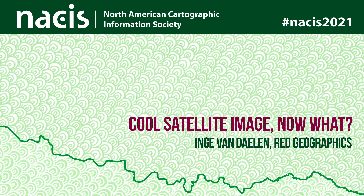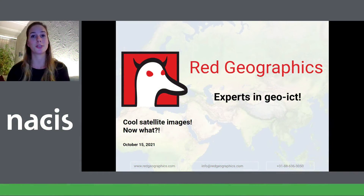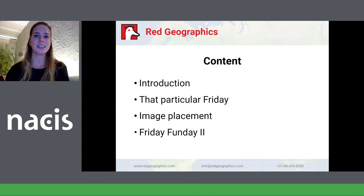My name is Inge and I work for Red Geographics in the Netherlands. Today I'll be talking about how a fun tutorial became our side business. First, I'll give you a short introduction into my background and history with Red Geographics, then I'll talk about what started all this, how we went about it, and where we are now. I do want to add a disclaimer — this is not meant to be promotional. I'm just very enthusiastic about this.